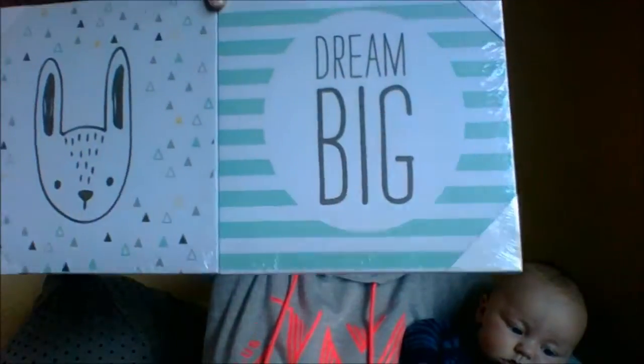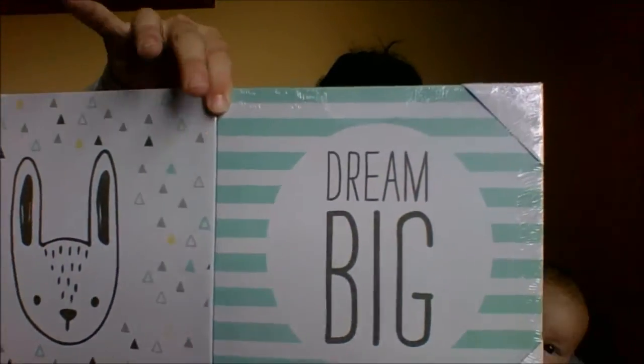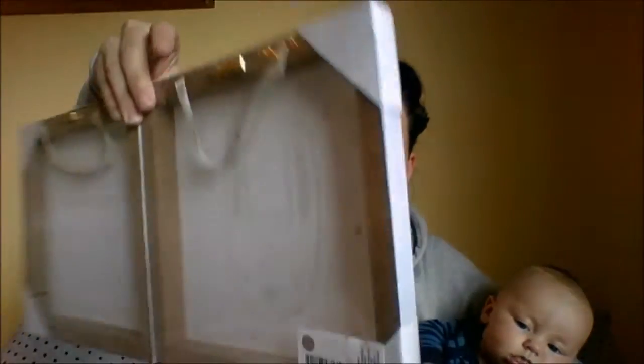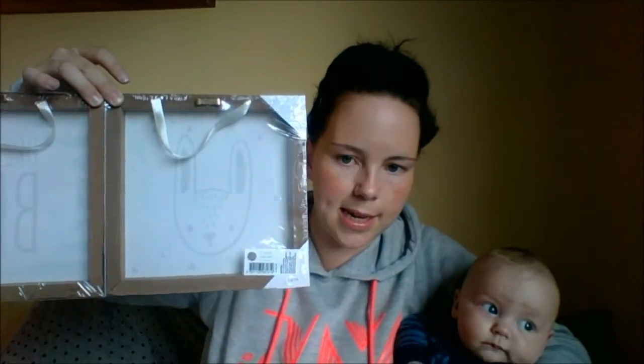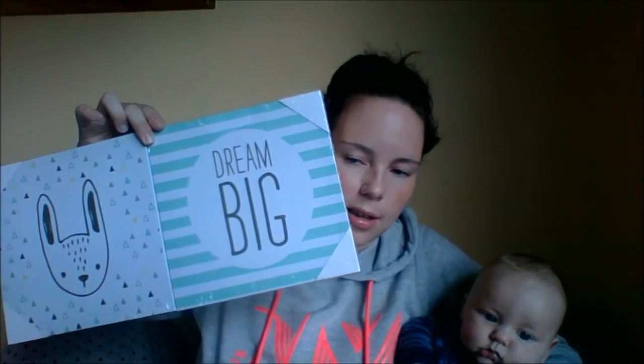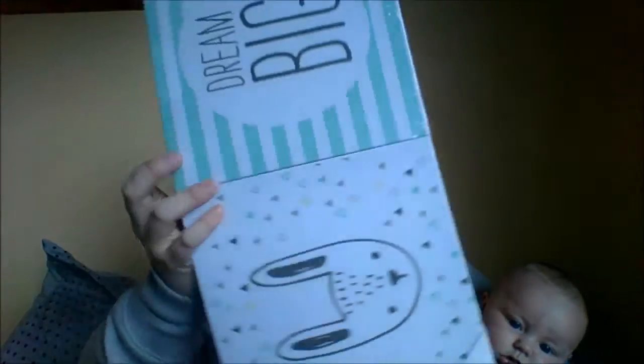The next thing I bought from Kmart is these two little canvases. One says 'Dream Big' and the other one has a rabbit. They're just wooden canvases with ribbons on the back. The lighting is in and out — it's raining outside. These two are going to go above Grayson's cot. They were $6 for the two. Not bad.